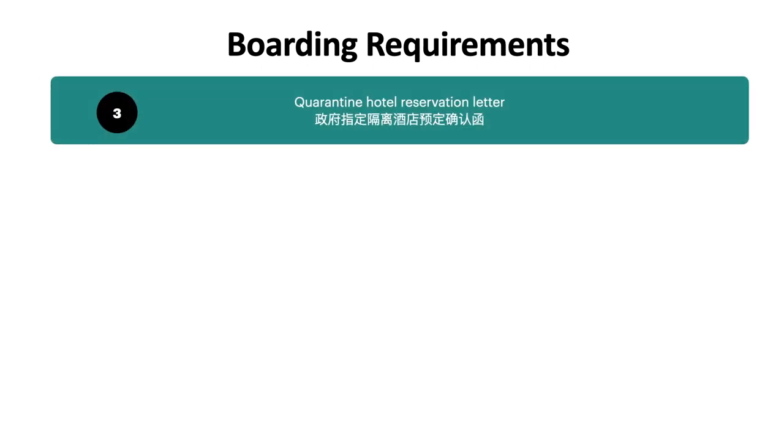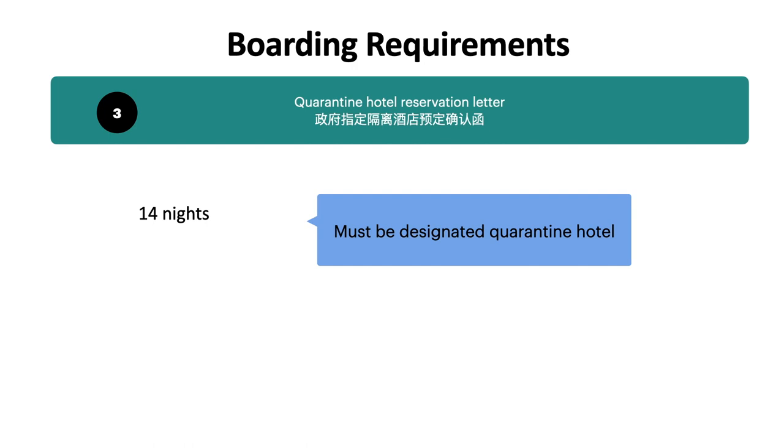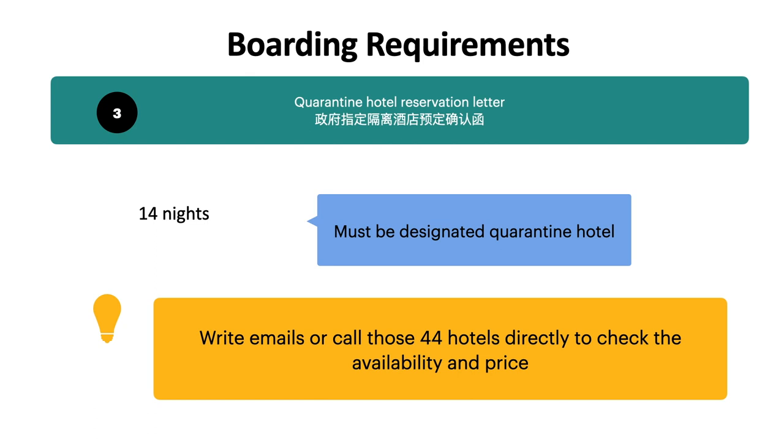The third requirement is the quarantine hotel. In my case I had to book at least 40 nights. But the latest news is that after 1st April 2022, only a 7-night reservation at a designated quarantine hotel is required. There are only 44 quarantine hotels, and if you search trip.com or booking.com, most are not available. My tip is to list some hotels you prefer and then email or call them one by one to get the correct quotation and availability.